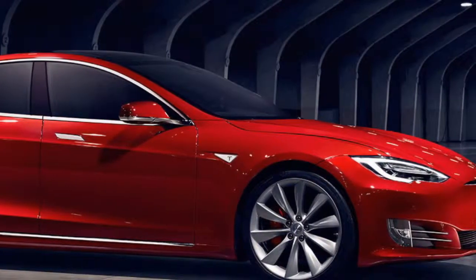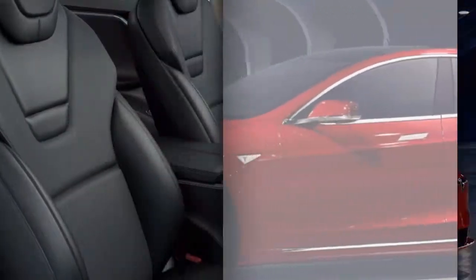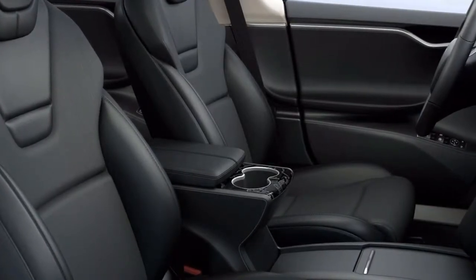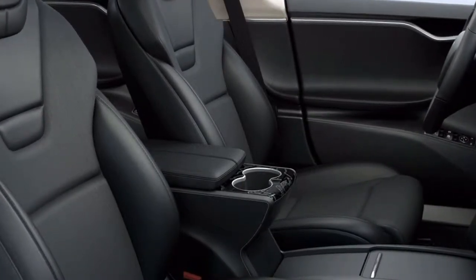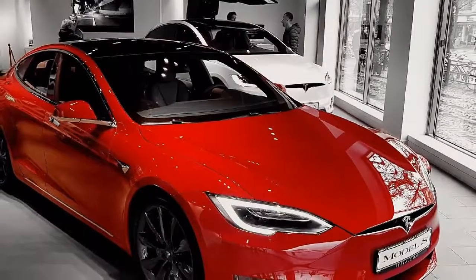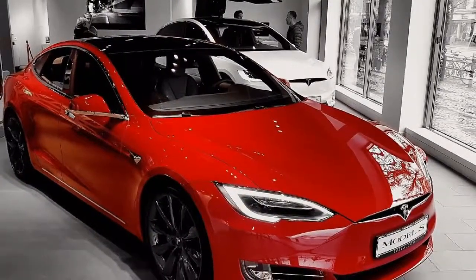Autocar says that if your main need is performance, you should buy this car. Keep in mind, though, that it's not cheap and it doesn't feel quite as luxurious as other cars at a similar price point. Essentially, you are paying for the range, you are paying for the EV, and it's a Tesla.